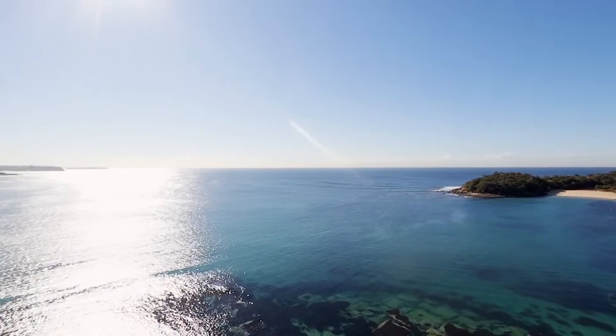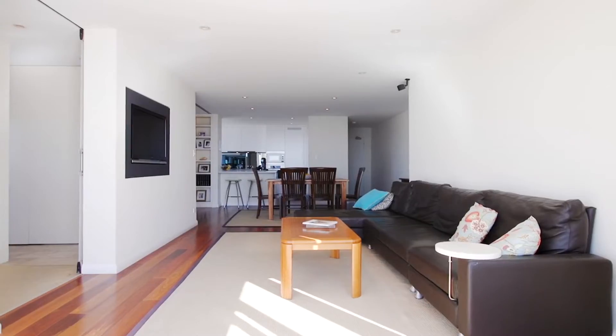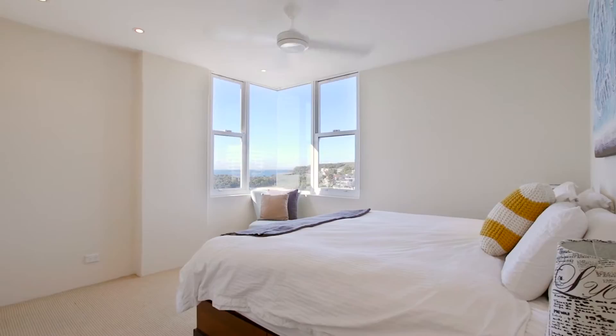Capturing 180-degree views of Manly Beach, Shelley Beach, and all the way along the northern beaches to the central coast. This trophy beach pad has two generously sized bedrooms in this 103 square meters of living space that makes perfect use of its stunning outlooks.